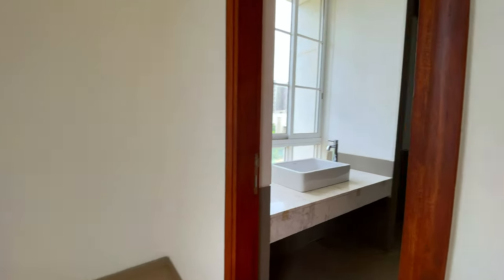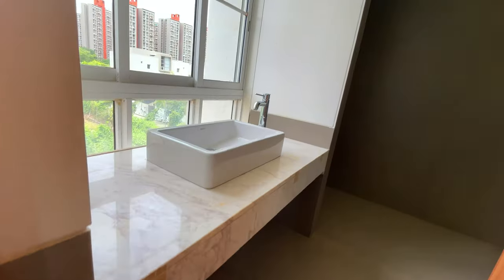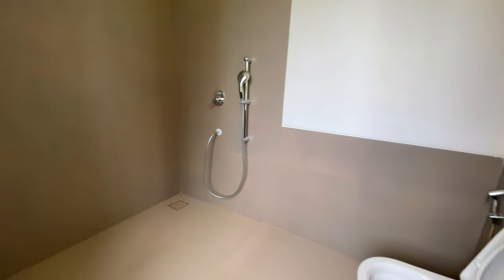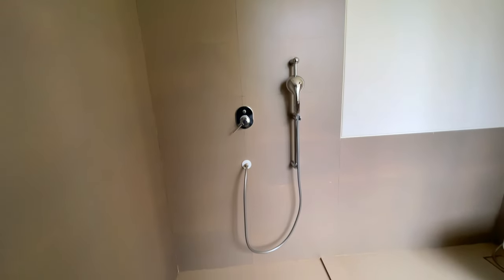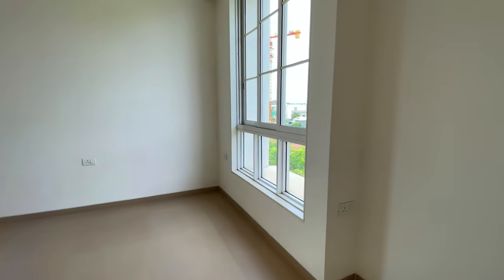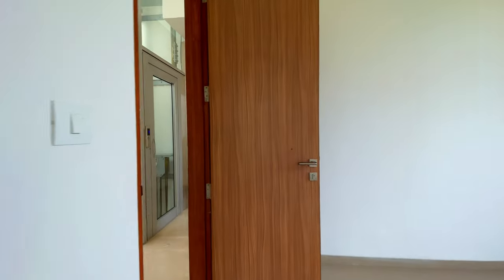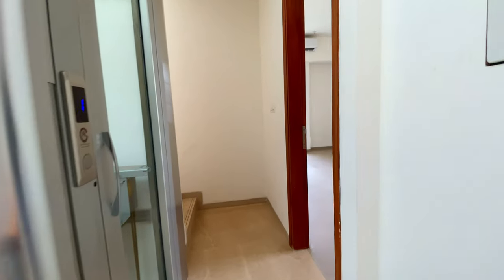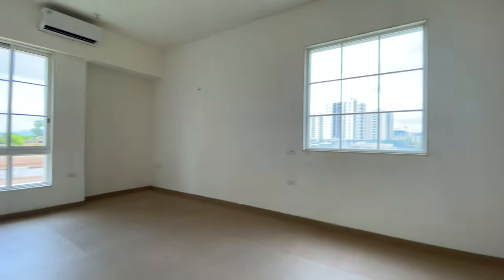Here there is an attached washroom as well. The size of this bedroom is exactly the same as the first bedroom, and the washroom is exactly the same too. You can imagine and design the space however you like. Ventilation is very good and lighting is really amazing because you have an open view.